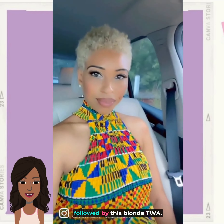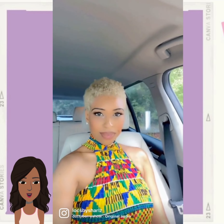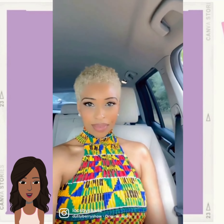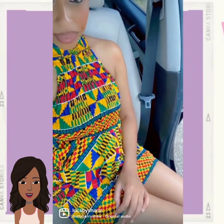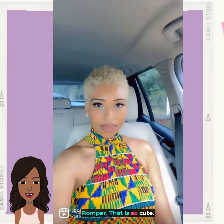Followed by this blonde TWA. Oh, I love her little African print romper — that is so cute!